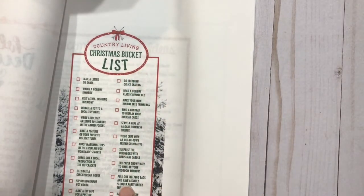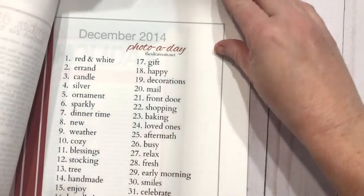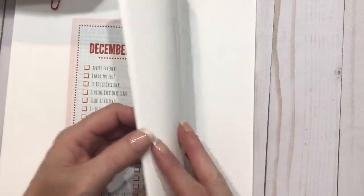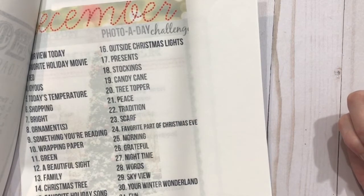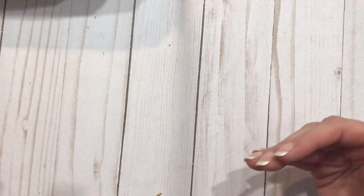Country Living's Christmas bucket list: 'Pull out sleeping bags and have a family slumber party under the tree.' So if you're not doing anything special, make it a special night. I've got lots of things in here to pick and choose from, and I thought about putting them on popsicle sticks or turning them into an advent calendar kind of thing and pulling one off for every day. Photo-a-day challenge: on the 19th, photograph candy canes. Even if you're out shopping, take a photo of the different candy canes that you see.